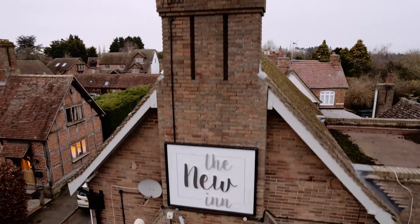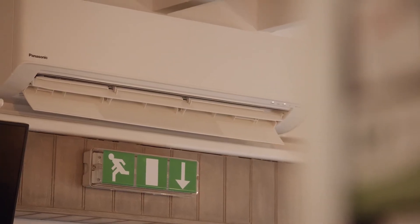We're finding now it's really cosy in the pub. Before, it could get rather cold at times in the winter. And we have a lot of people saying they're going to come back to the pub now, because they were quite reticent about coming in without some sort of system to remove viruses and other contaminants.